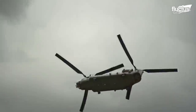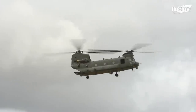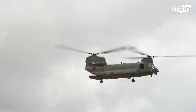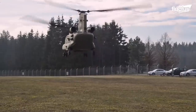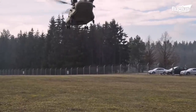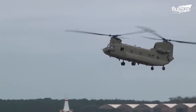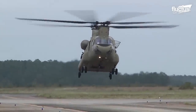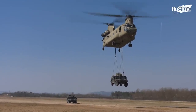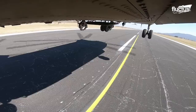Indeed, the CH-47 Chinook is a remarkable helicopter and it has revolutionized military and civilian aviation since its introduction in the 1960s. It has played a critical role in aviation for over half a century, and its versatility, power, and advanced upgrades will continue to make it a vital tool for aviation in the years to come.